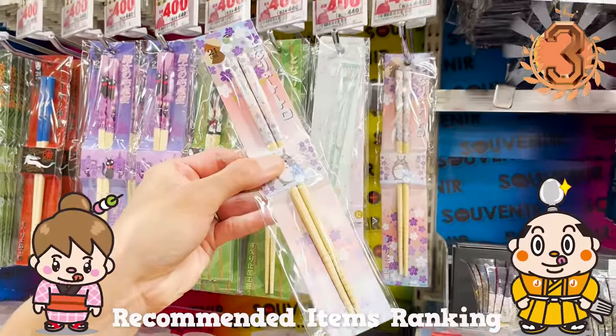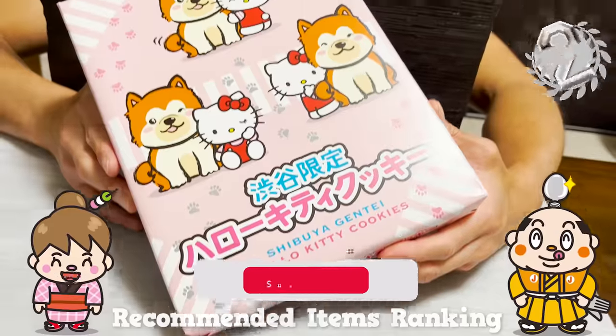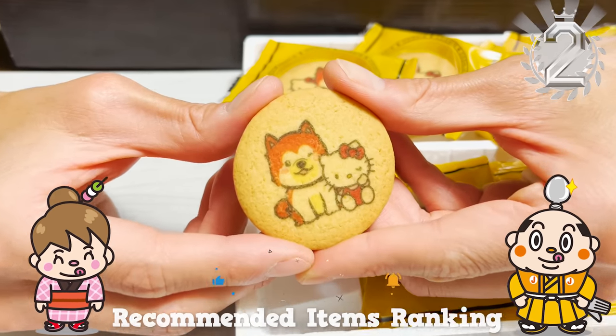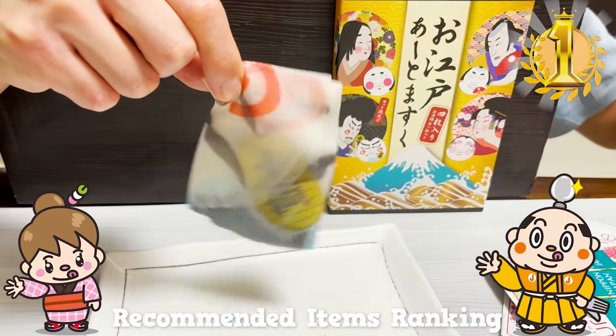If there's any restaurant you'd like us to introduce, let us know in the comments. Please give us a thumbs up and subscribe to our channel. That's all for today — see you in the next video!